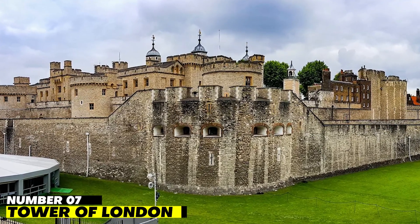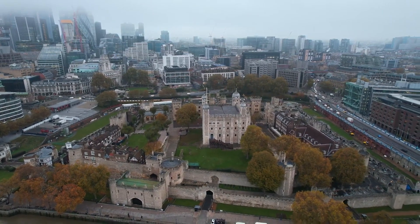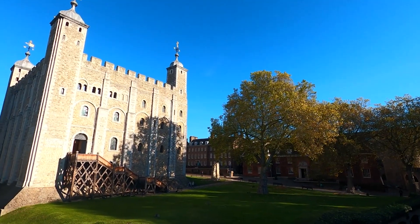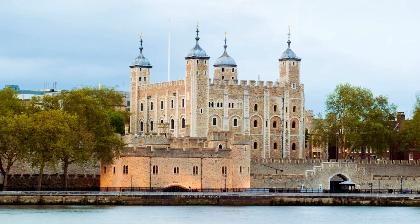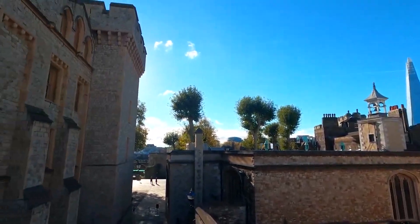Number 7: Tower of London. The Tower of London is one of the most popular tourist destinations in London because of its stunning appearance, which positions it among the most impressive landmarks in the city. When in London, it is impossible to avoid visiting this breathtaking location.